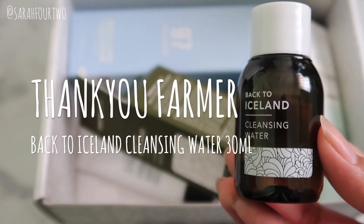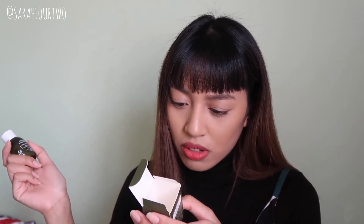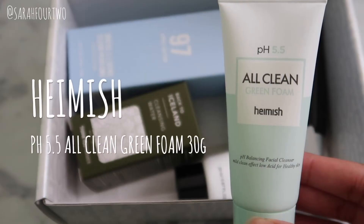At the bottom of the box we have the Huxley Mask — Oil and Extract, that Secret of Sahara face mask that I just featured in my empties. My mom has been enjoying this mask a lot so I'll probably save it for her. The next product is by Thank You Farmer — this is the Back to Iceland Cleansing Water. The box says it's a no-rinse cleansing water with 83% Iceland moss extract that removes makeup and impurities without tightness or dryness. I'll have to try it out and give you guys an update.